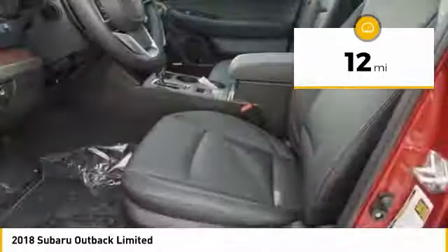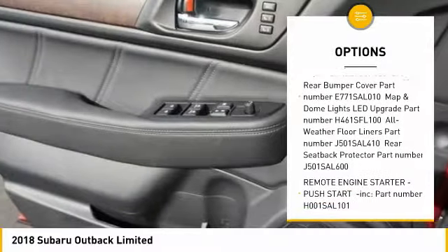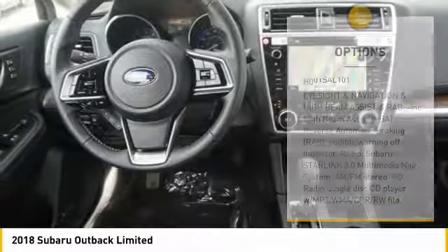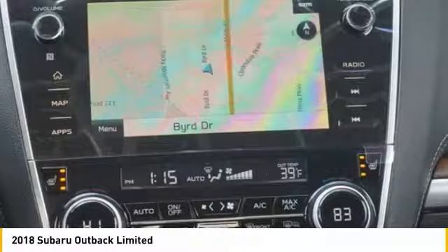Here are some of this vehicle's great options: leather wrapped steering wheel, universal garage door opener, compass, outside temperature gauge, leather seats, perimeter alarm, tinted glass, body color door handles, engine immobilizer, and roof rack.